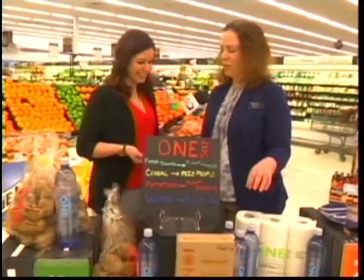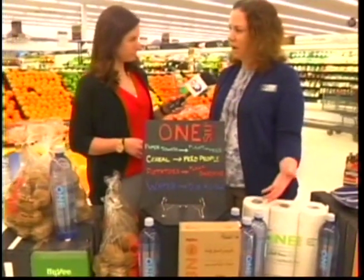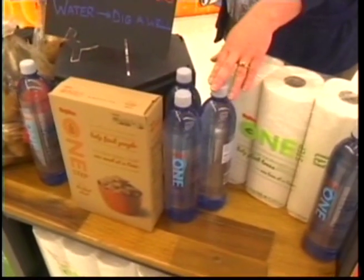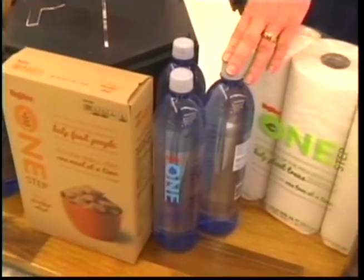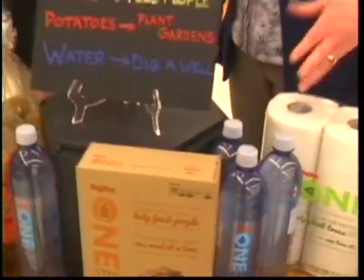Water — the proceeds help dig wells in communities that don't have safe water. These tend to be third world countries like Kenya, Tanzania, and places throughout the world.